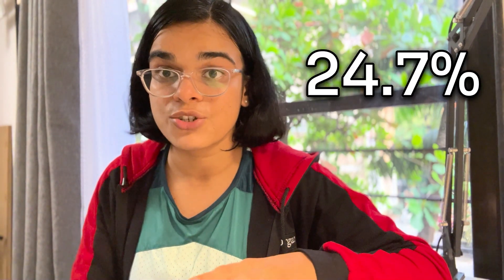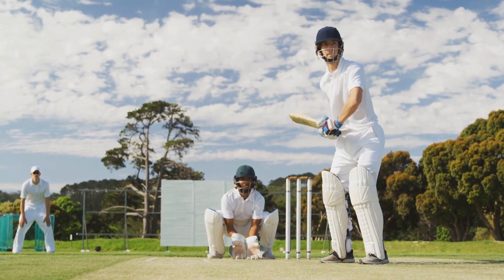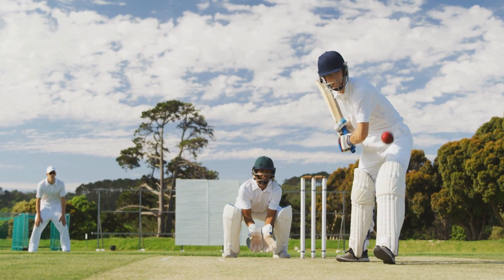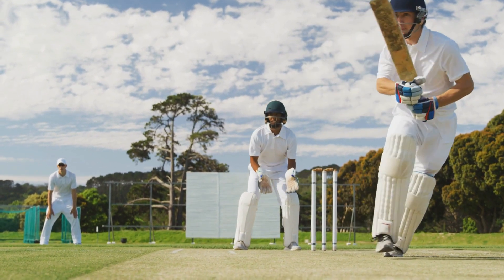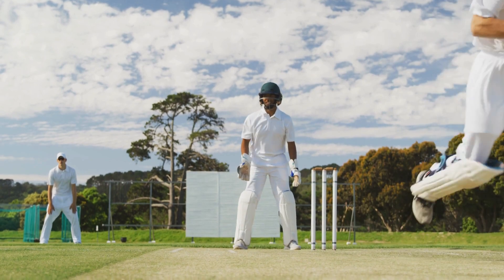At number four, we have batting. Batting is associated with an injury risk of approximately 24.7%, and most of these injuries are related to the upper limb. Biomechanical analysis of batting — including the stance, the grip, the body movement, and the batsman's footwork — can locate the strengths and weaknesses of a batsman along with the trajectory of the shot.